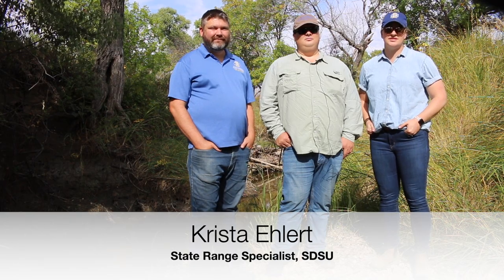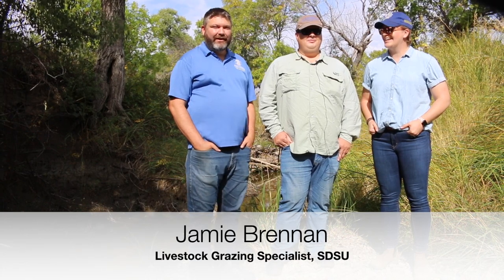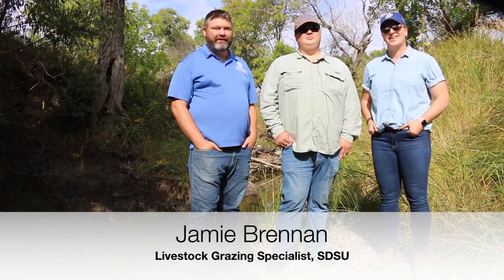Hi, I'm Dr. Krista Ehlert. I'm an assistant professor in the Natural Resource Management Department with South Dakota State University and I also serve as the State Extension Range Specialist. And with me today I have one of my colleagues and also my grad student. Hi, I'm Dr. Jamie Brennan. I'm an assistant professor in the Department of Animal Science at South Dakota State University and Livestock Grazing Extension Specialist. I'm James Bolliard. I'm a master's degree student and a graduate research assistant with the South Dakota State University West River Extension Office.